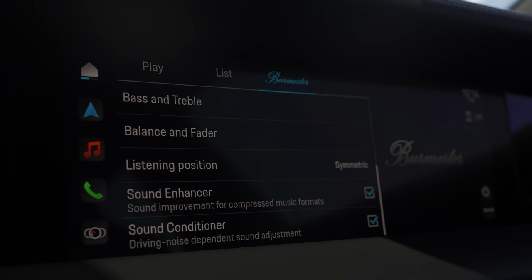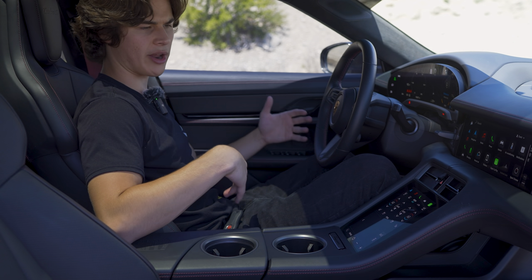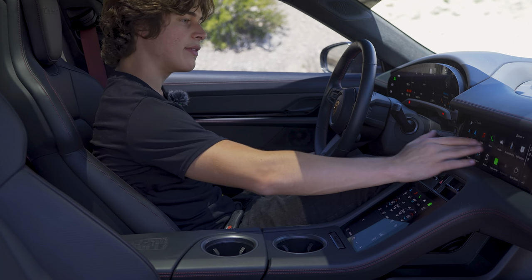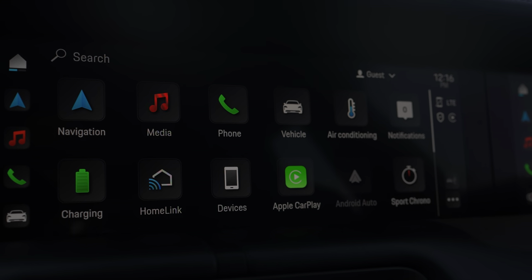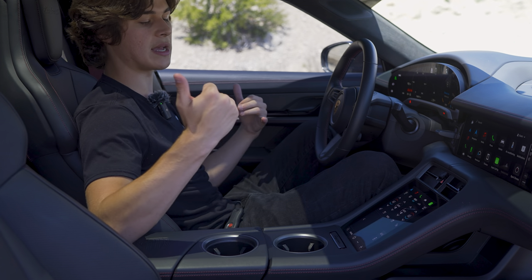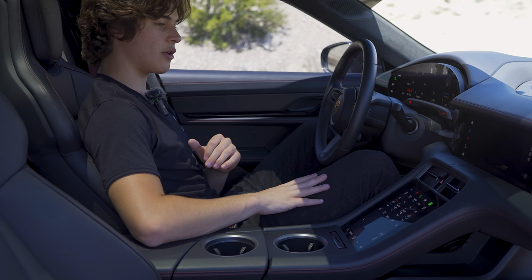This one was also spec'd with the passenger-side screen, which allows passengers to control media. Apple CarPlay and Android Auto are standard, and the passenger can control all that from their personal screen. The driver has the center screen for navigation and vehicle settings. There's also a fourth center screen used to control simpler functions like climate controls and small music and vehicle functions.